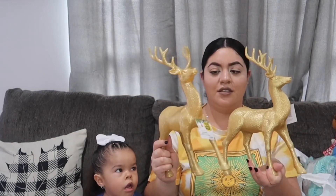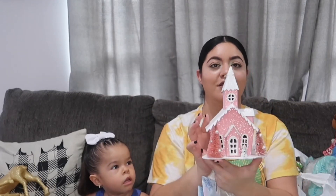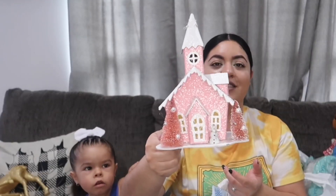Then I got these cute little gold reindeer — I got two of these. I don't know exactly where I'm putting everything yet, but this one I know for sure is going in Camila's room. Look at how cute — it's like pink holographic, super cute. And then I got this cute little house and it lights up.